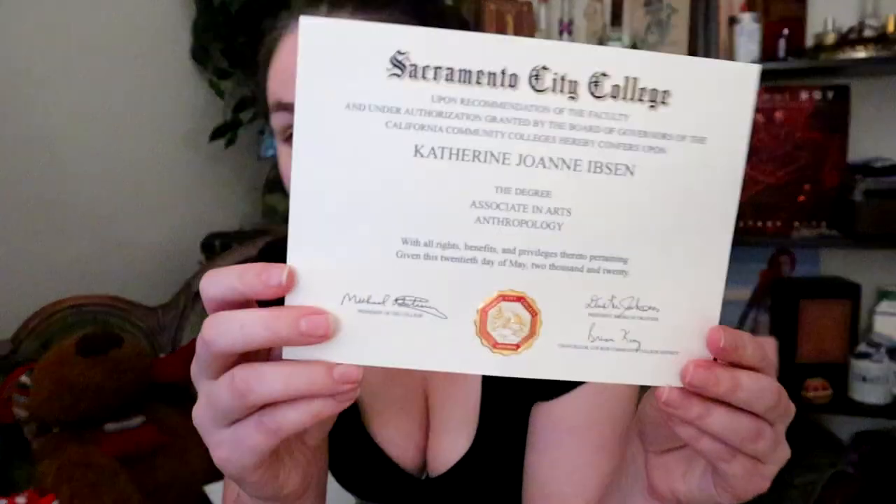I forgot how many associate's degrees I had, and that just goes to show you how interdisciplinary anthropology is — it qualified me for five degrees at my community college. Anyway, I'm going to go back to my desk now because James is trying to do his homework and I don't want to be a distraction. I should also probably finish my final projects for Berkeley because we're trying to turn these into UC Berkeley bachelor's degrees.